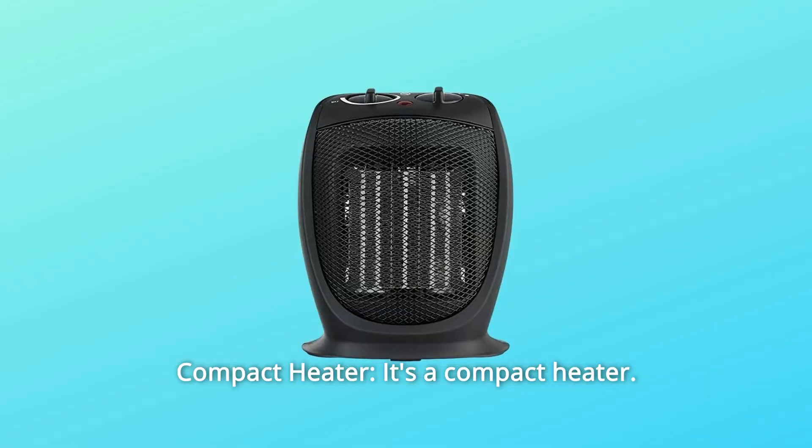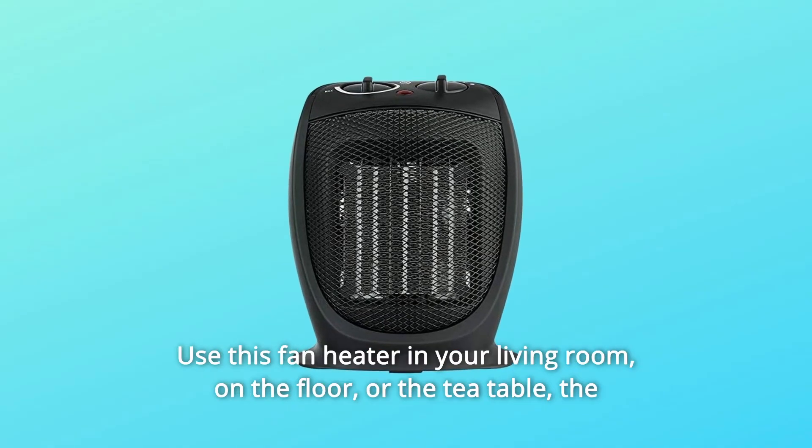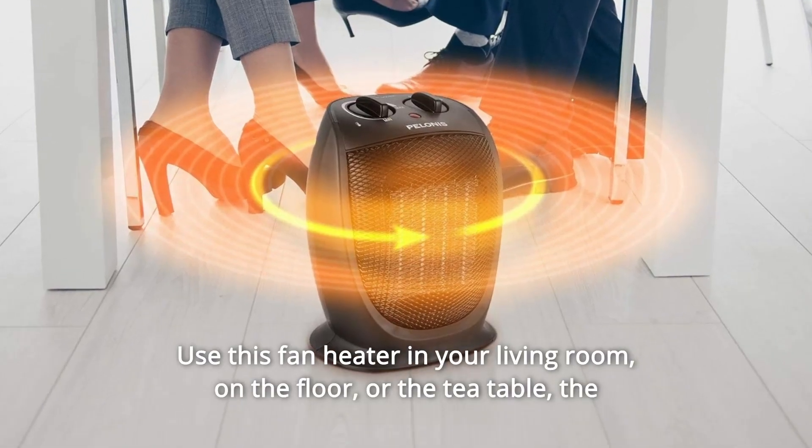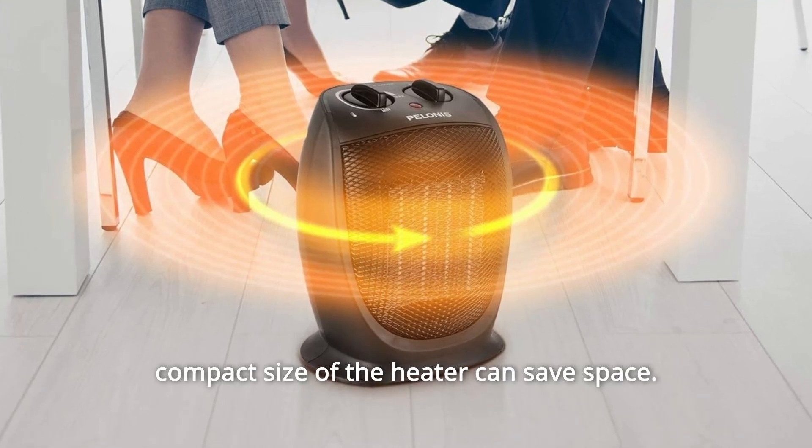Number 8: Compact Heater. It's a compact heater. Use this fan heater in your living room, on the floor, or on the tea table. The compact size of the heater can save space.